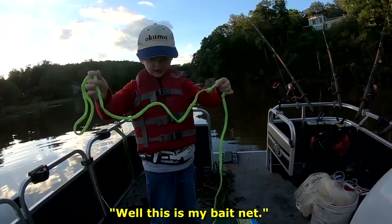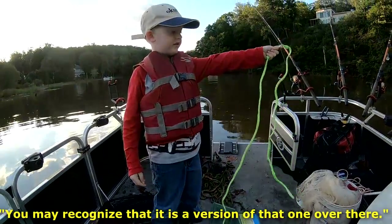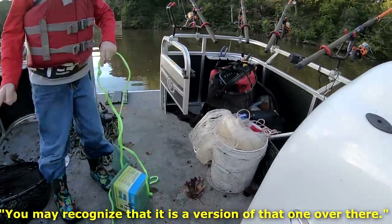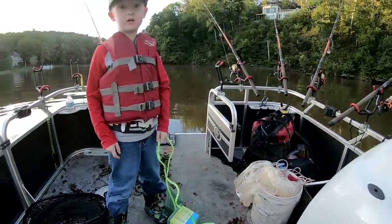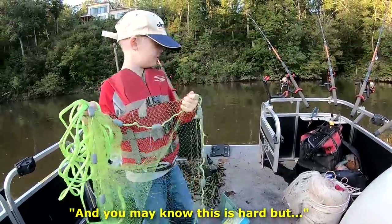This is my bait net, and you may recognize it's the version of that one over there. This is how you hold a cast net, and you may know that this is hard, but...